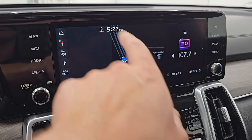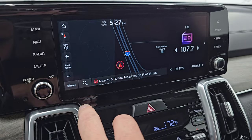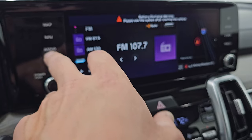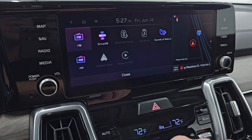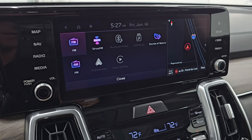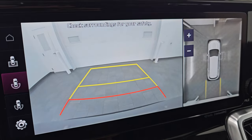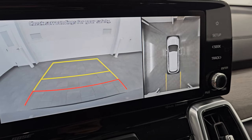You get the Kia information system here. This does have the factory navigation system — there's Highway 41, so that is working nicely. You have your radio with AM, FM, and Sirius XM capabilities. For media, you can do USB, Bluetooth, Android Auto, and Apple CarPlay — all that good stuff. This is also where your backup camera shows up, as well as your surround view camera, and that is working nicely.